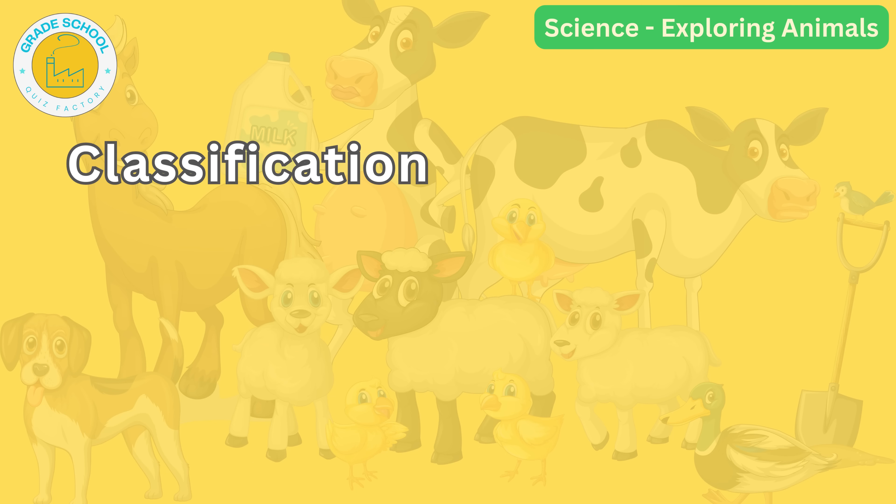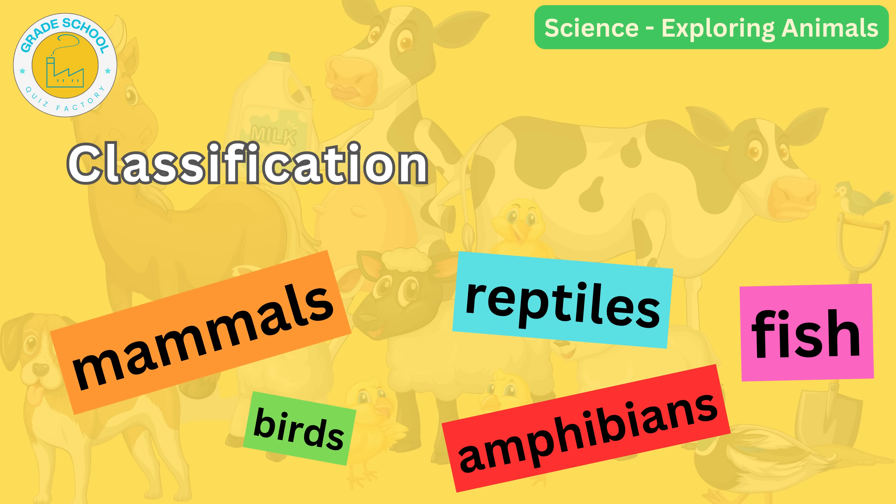Animals are divided into groups based on their characteristics. Scientists call this classification. Today we will learn about five main groups of animals: mammals, birds, reptiles, amphibians and fish.